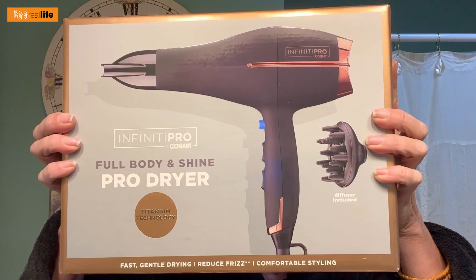This is the Infinity Pro by Conair Full Body and Shine Pro Dryer. I already own a blow dryer, but you guys in the comments were saying just get a diffuser. I couldn't find just a diffuser attachment for my current blow dryer, so I had to buy a whole new blow dryer that has a diffuser included. I got this at Kohl's on sale for $29. It has titanium technology — fast, gentle drying, reduces frizz, comfortable styling. It claims up to 50% faster drying with a professional AC motor that lasts up to three times longer.